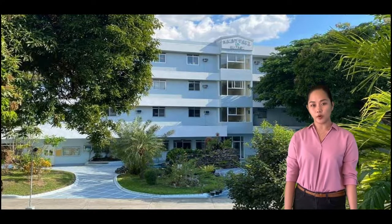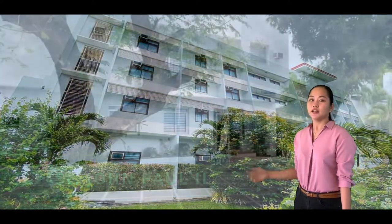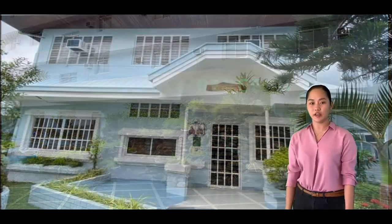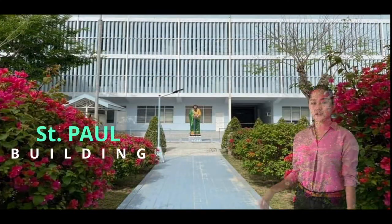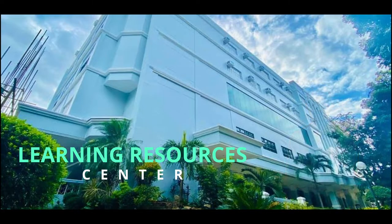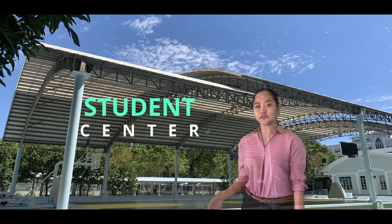St. Paul Homes is composed of five buildings: St. John Paul II, St. Terry's, St. Francis, St. Clair, and the Lebron School. This is the St. Paul Building. This is the Learning Resort Center. Student Center.